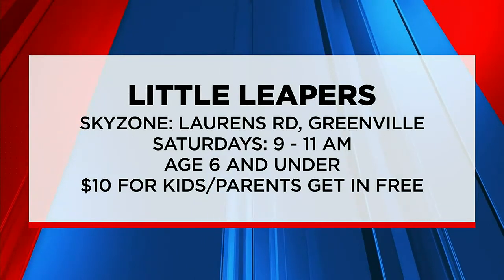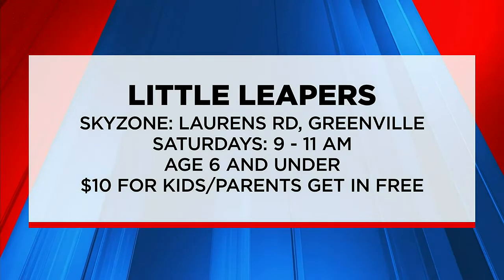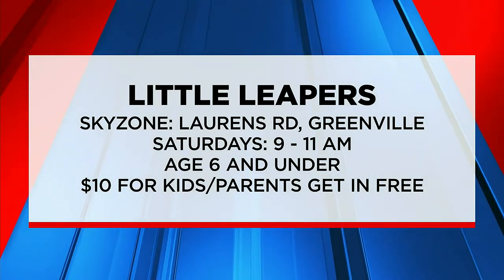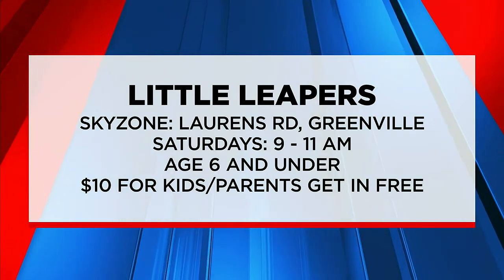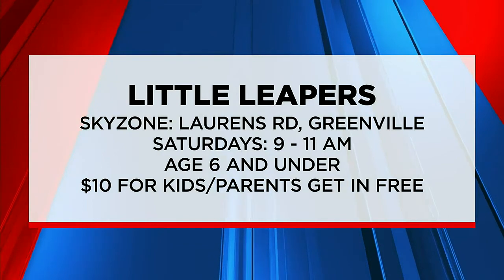On Saturday, Sky Zone will host the Little Leapers program. The trampoline park is reserved for kids 6 and under, so they can jump around without any big kids or adults getting in their way. Little Leapers runs every Saturday from 9 to 11 a.m. It's $10 for the kids, free for parents, and Sky Zone is located over on Lawrence Road.